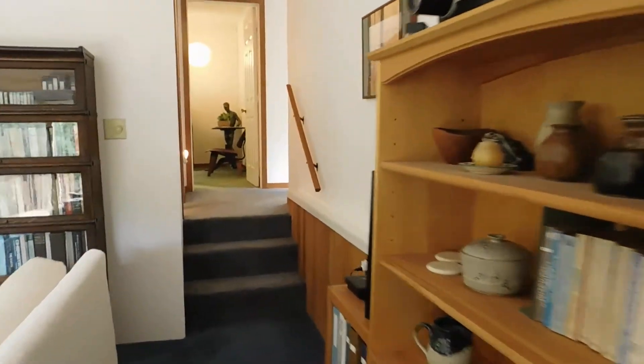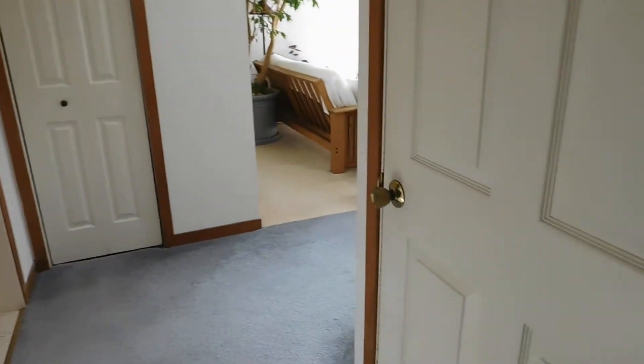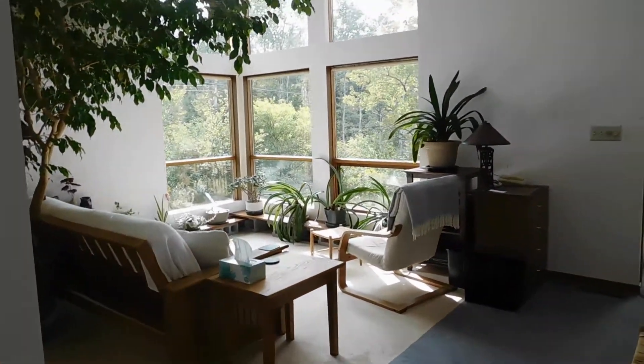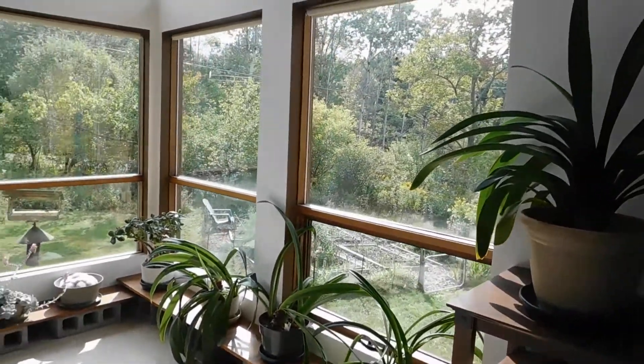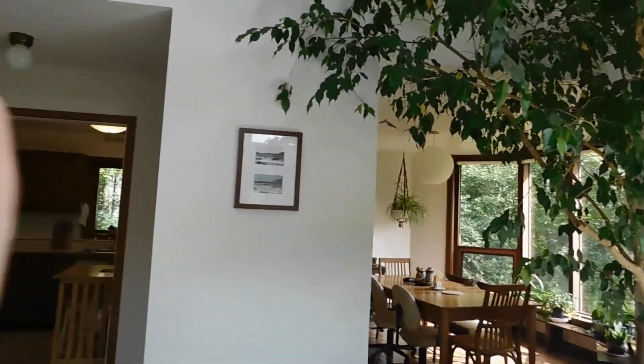Upstairs there are two more bedrooms and a shared bath, and then we have a full basement just right here. Of course, if you want to see the rest of the house, you have to call me to get inside — be happy to give you a tour. 108 Hunt Hill Road in Ellis Hollow. Thanks for watching my video today. Bye!